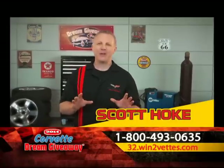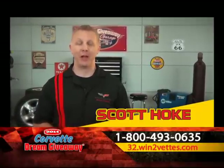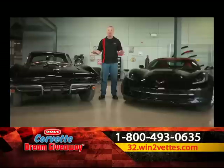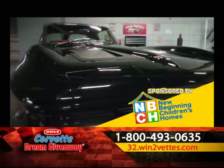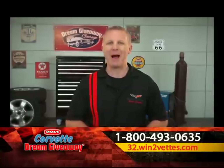Hi, I'm Scott Hoke. I see fantastic cars all the time when I host the Mecham Collector Car Auctions on TV. Today I'm in the Dream Giveaway garage in between two awesome Corvette Stingray coupes — two matching collector cars that you could win by donating to New Beginning Children's Homes with a small contribution to help some tremendous causes. Let's check them out.